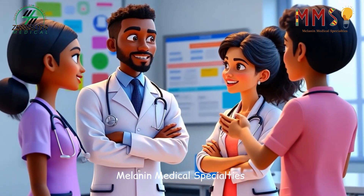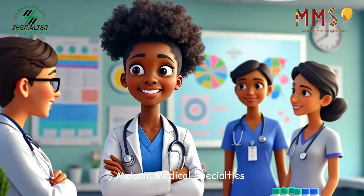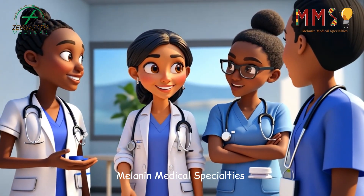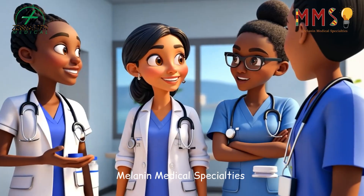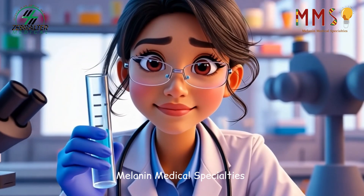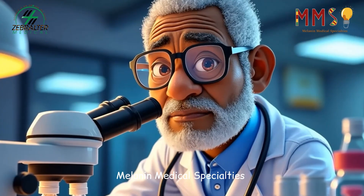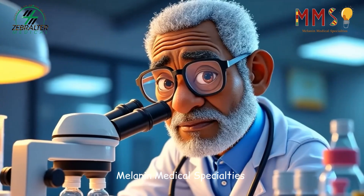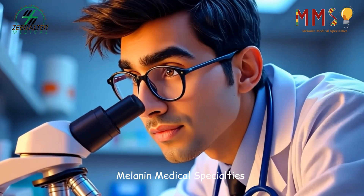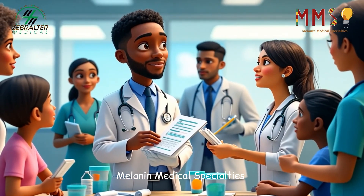Collaboration is a cornerstone of a pathologist's work. They frequently consult with other specialists, discussing complex cases, to ensure that every aspect of a diagnosis is accurate. The life of a pathologist is one of inquiry, dedication, and responsibility. Though they work behind the scenes, their findings play a central role in patient care. Every slide examined, every diagnosis made, helps solve a medical mystery, giving doctors and patients the answers they need.